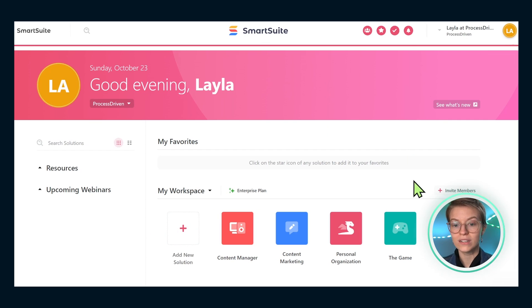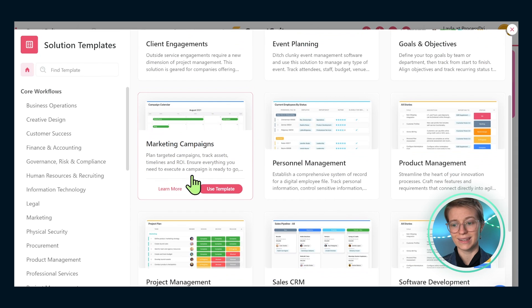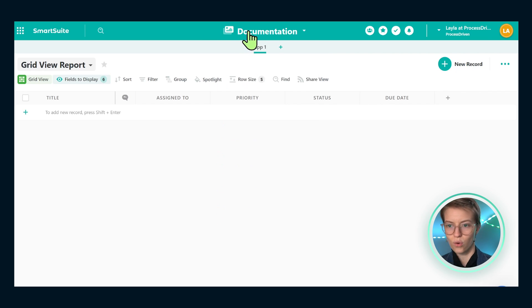If you've got SmartSuite open, open the homepage and follow along. We're going to start by adding a solution. Normally, I'd have you start in the templates area because, unlike most other software, the templates built into SmartSuite are pretty thoughtfully created and actually quite helpful. But because this concept isn't available in their template vault yet, we're going to start from scratch together. When you start from scratch, you'll see a blank solution pop up. We're going to call this our documentation area — simply named 'Documentation.'